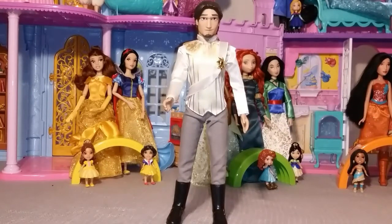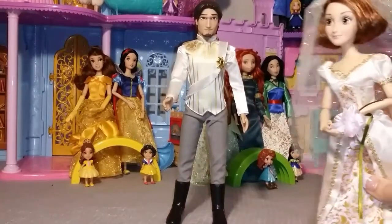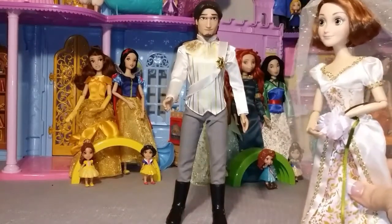Hi. The name's Flynn. Flynn Rider. And today is our lucky day. Eugene! Okay, fine. My name's Eugene.